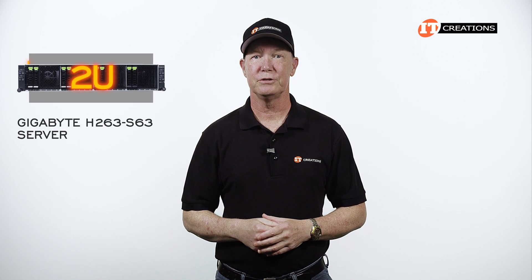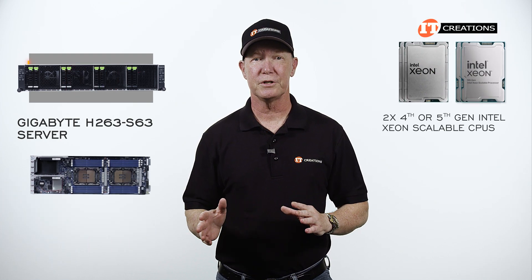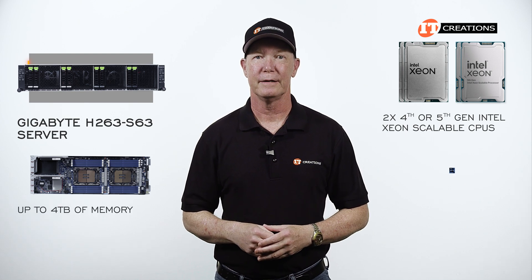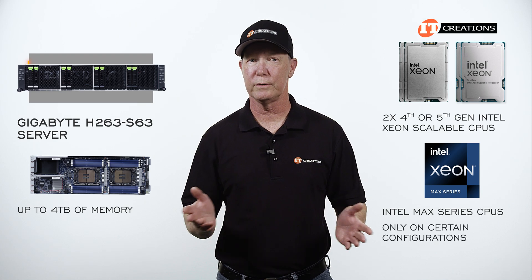This unit features a 2U chassis with four individual server nodes, each node with dual fourth or fifth generation Intel Xeon Scalable processors, plus support for up to four terabytes of memory. Max processors are supported too, but only on certain configurations, which we will get into.